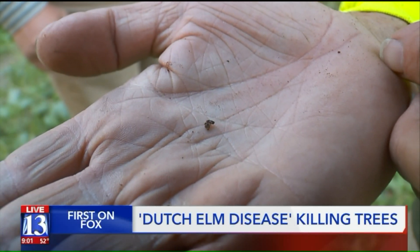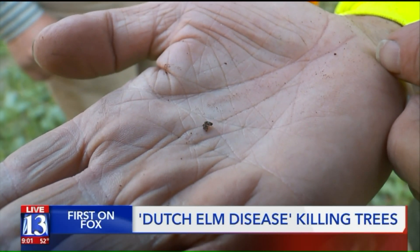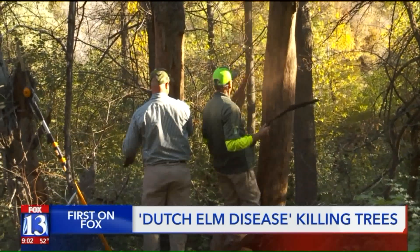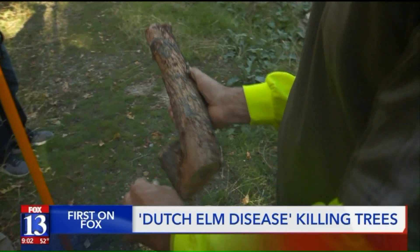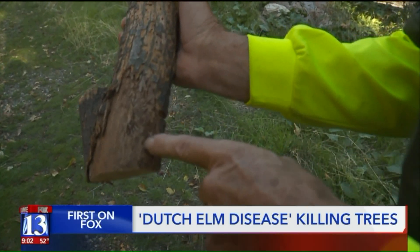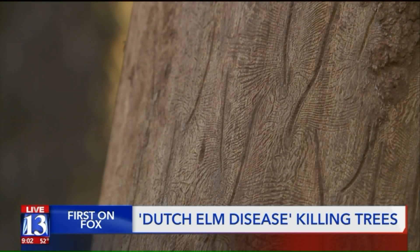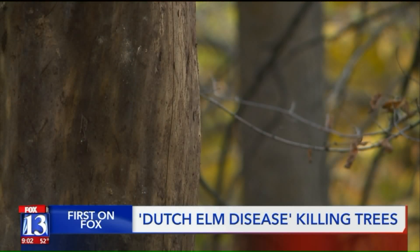Transmitted by this tiny European elm beetle — there he is. They are not very big. It all starts here beneath the bark. There's an egg gallery. See that butterfly pattern. They leave a scar on the hardwood. You can see where the beetle burrowed, laying its eggs and leaving the larva to do damage.